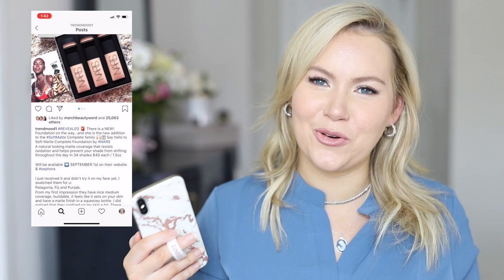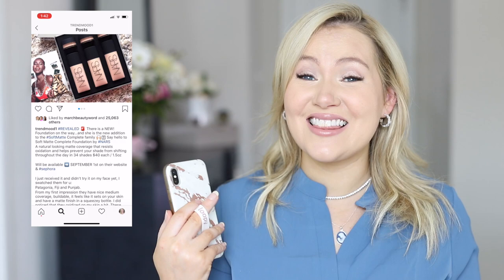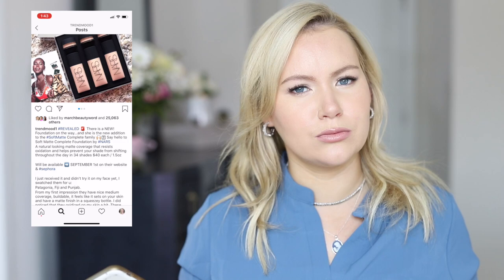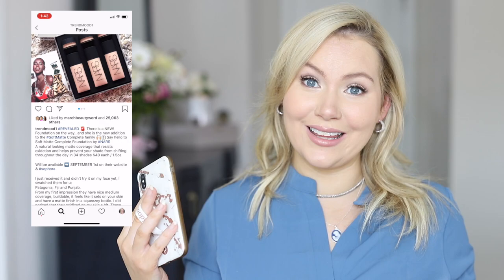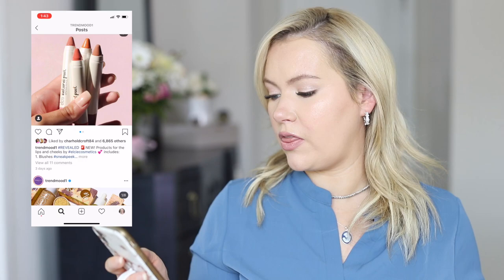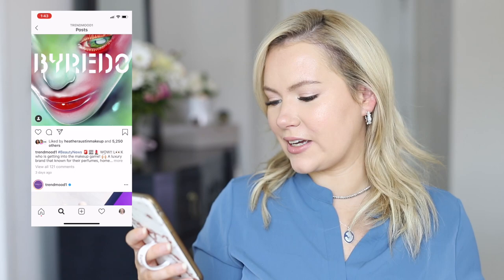NARS is dropping a new foundation — the NARS Soft Matte Foundation, a natural-looking matte coverage that resists oxidation. I don't like matte, and honestly I don't love NARS foundations in general, which is crazy because the NARS Radiant Creamy Concealer is my holy grail concealer. I don't like Sheer Glow — it's not radiant enough for me. There's one I like called All Hours but it breaks me out. So I'll definitely be skipping this one.